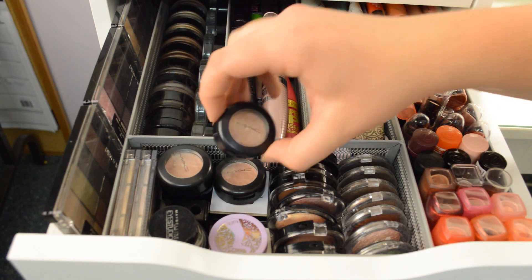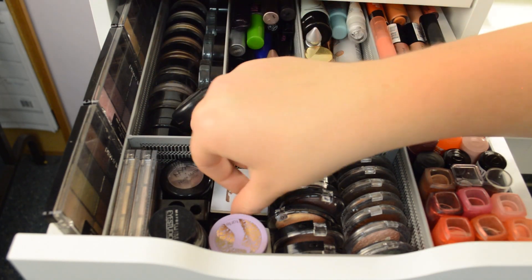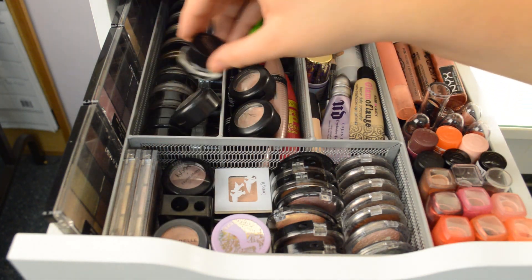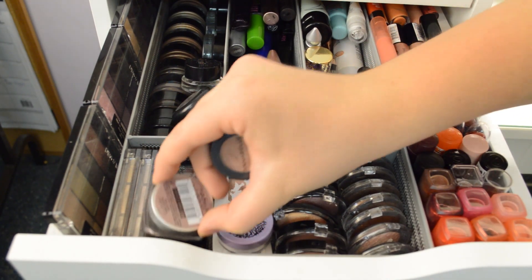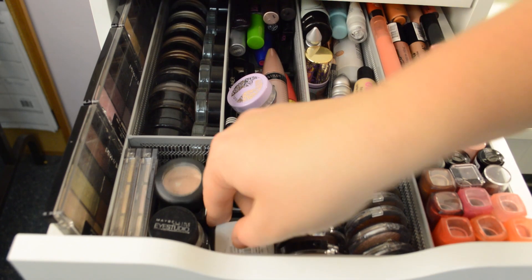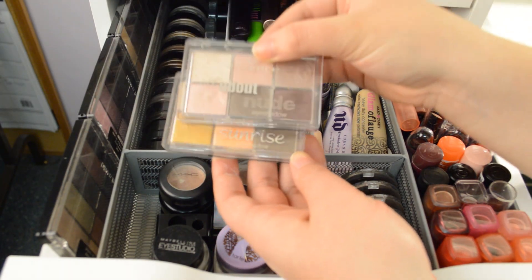On this side, I have some MAC eyeshadows — Naked Lunch, All That Glitters, and Gleam. Then I have a NYX eyeshadow, another NYX one, and two Benefit ones that my sister gave me. I have my sharpener right here, Wet n Wild Maybelline Eye Studio Gel Eyeliner, an Annabelle eyeshadow, and a L'Oreal La Couleur pressed pigment. In the front I have a Tarte Amazonian Clay Smooth Operator, and underneath that a Flower Beauty Mousse in Wild Geranium. To the side, I have two Essence eyeshadow palettes — the All About Nude and the All About Sunrise palette.